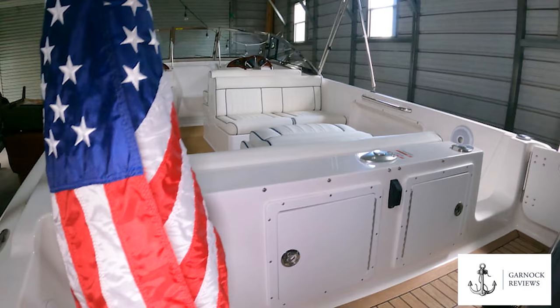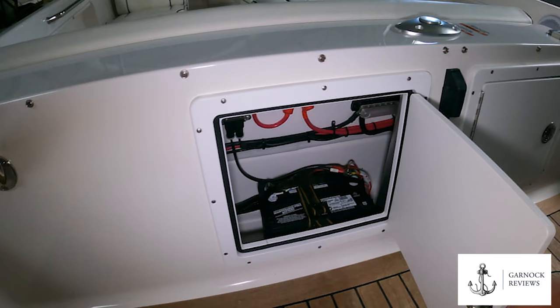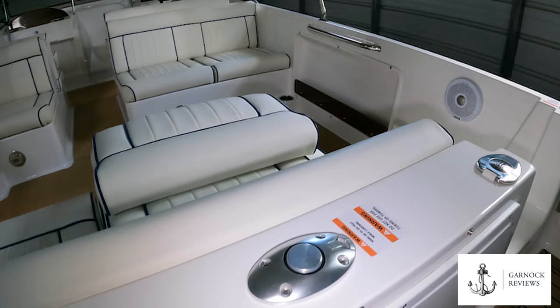Gaining access to the main cockpit is easily done. There's a removable starboard side insert cushion and a little door that opens here so you can just walk right through.